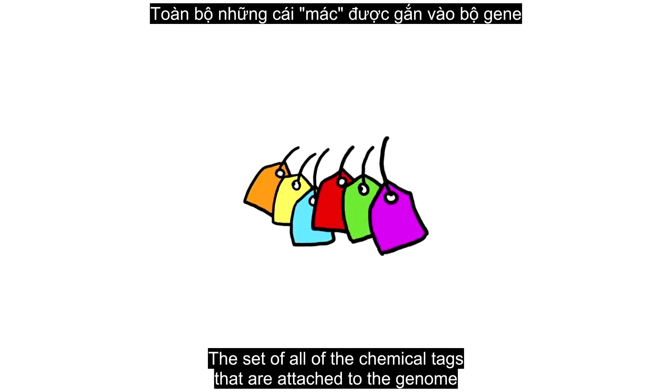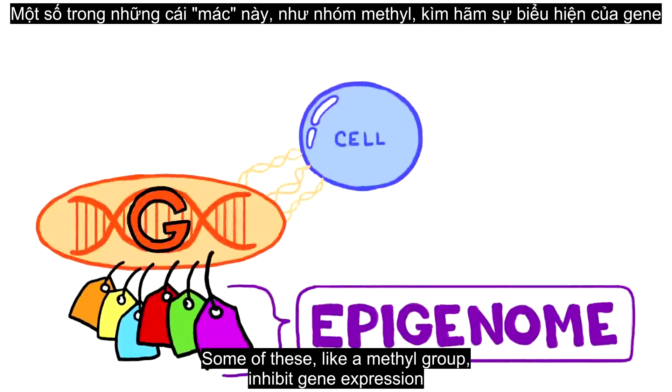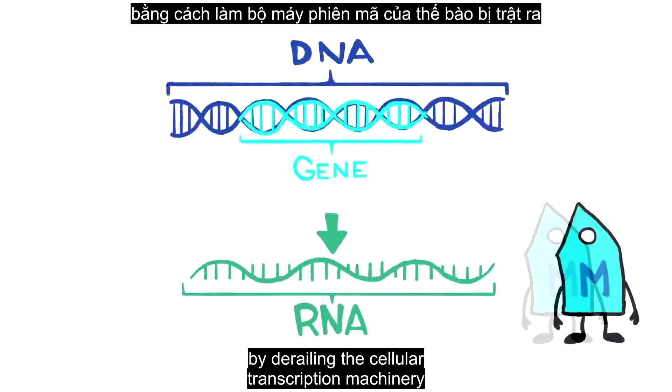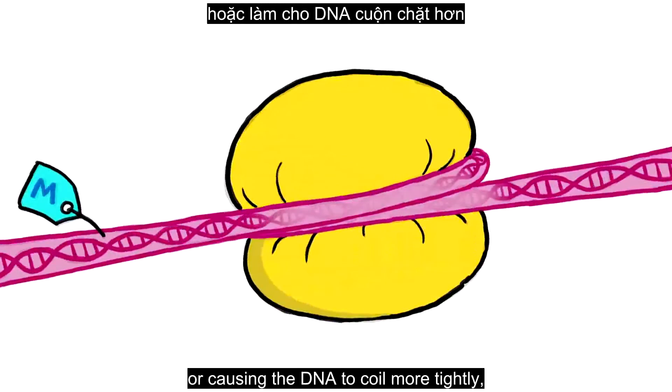The set of all the chemical tags attached to the genome of a given cell is called the epigenome. Some of these, like a methyl group, inhibit gene expression by derailing the cellular transcription machinery or causing the DNA to coil more tightly.